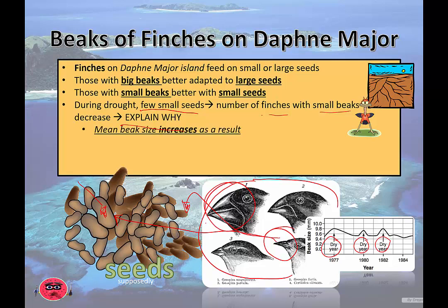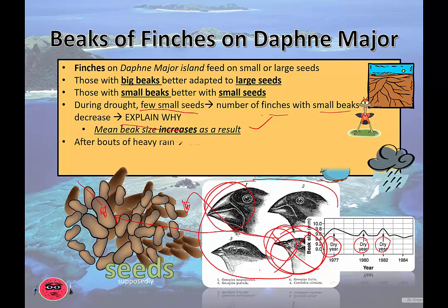People studying this over time will see that the mean beak size actually increases as a result, because the smaller-beaked birds are dying off. The genes that contribute to smaller beaks are decreasing in frequency — the allele frequency for smaller beaks is actually decreasing.